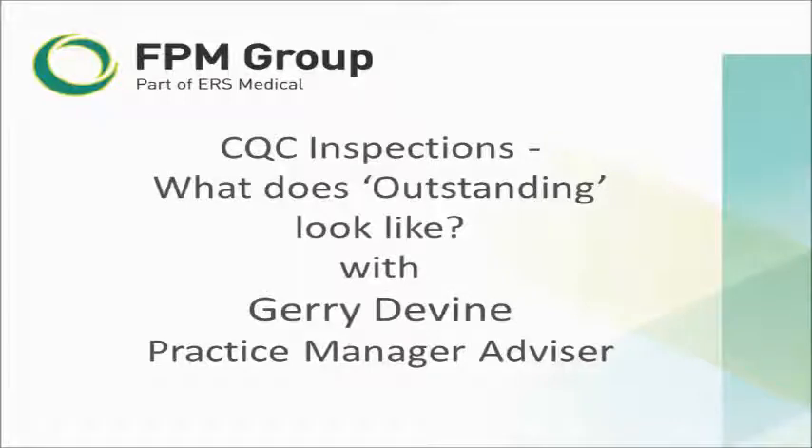Hi and a warm welcome to the next in our series of short videos dealing with matters which have great concern to GP practice managers. My name is Gerry Devine and I'm a trainer for Thornfields and a practice manager advisor for First Practice Management, and over the next 10 minutes or so my intention is to reflect on what outstanding looks like in terms of a CQC inspection.